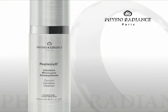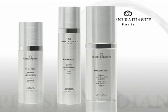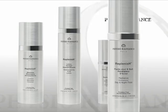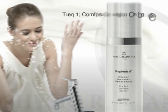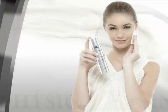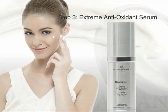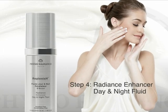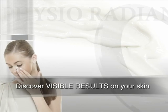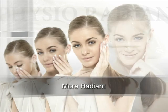Are you ready to experience younger looking and more radiant skin? Simply apply the four-step Physio Radiance routine every day to experience the best results: Comfort Emulsion Cleanser, Remineralizing Toner Lotion, Extreme Antioxidant Serum, and Radiance Enhancer day and night fluid. You will be amazed with the visible results on your skin after only just four weeks of treatment.